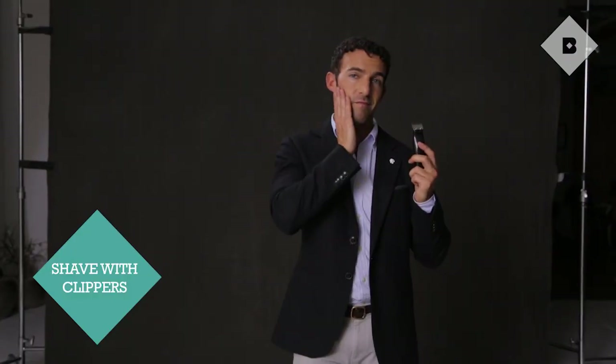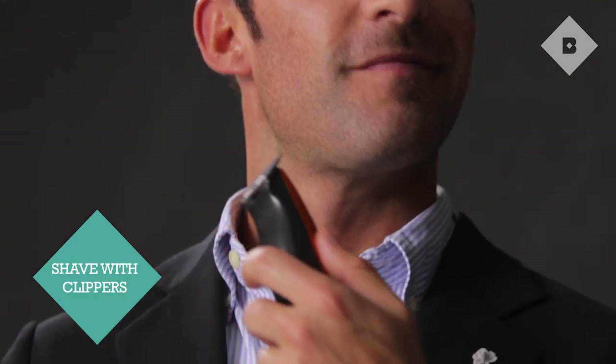Most of us guys out there, we learn how to shave and how to trim our beards through our fathers or maybe grandfathers. And what they taught me is that using a trimmer looks a little bit rugged and a little masculine without looking too unkempt.